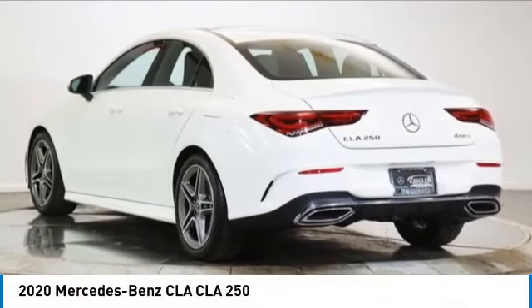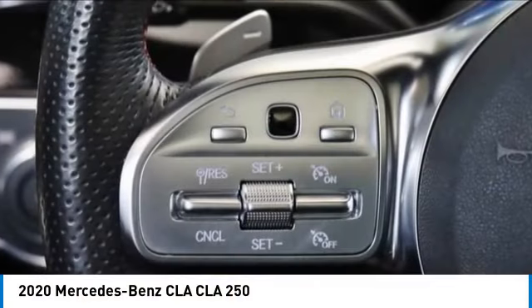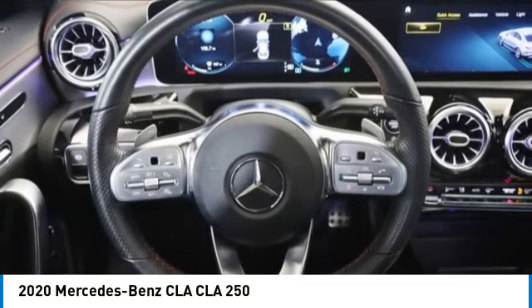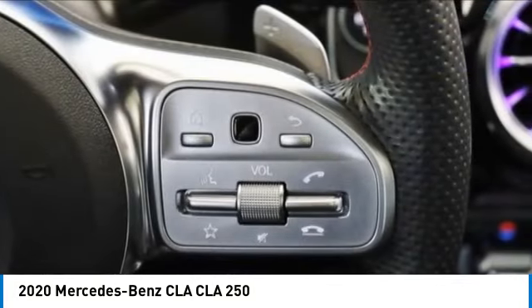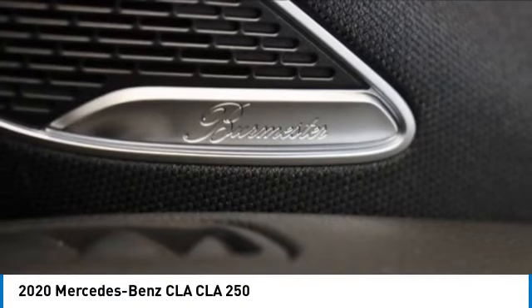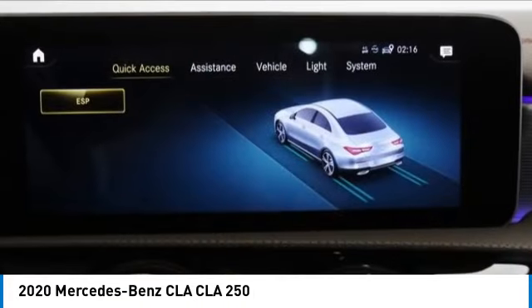You are going to love the 2020 CLA. The CLA comes with impressive handling, excellence, and luxury interiors. It has amazingly sleek lines, which also reduces the coefficient of drag to minimal, making it very aerodynamic.